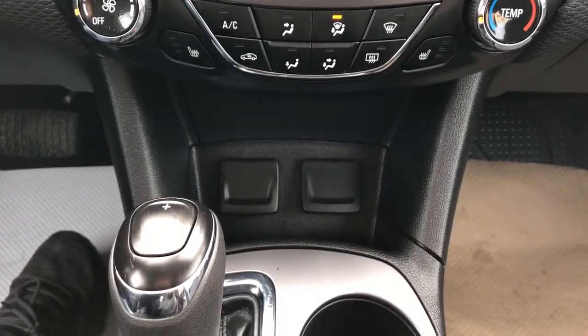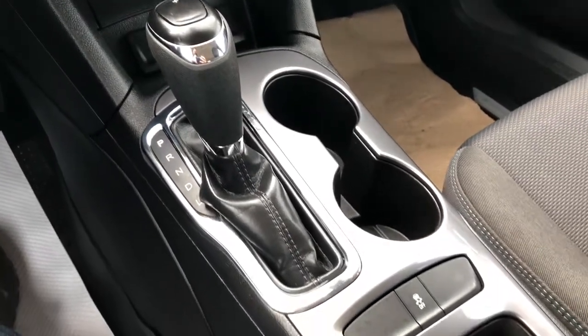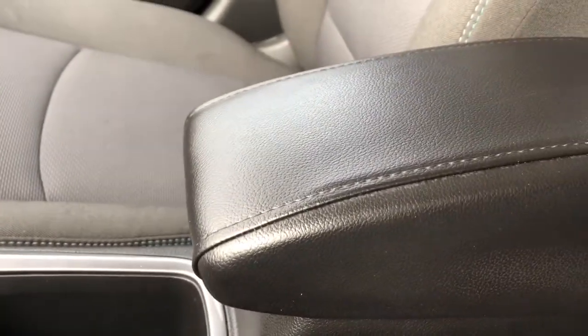And our charging outlets. Gear selection stock with manual shift option. Two cupholders and traction control. Additional storage and our padded leather center console lid.